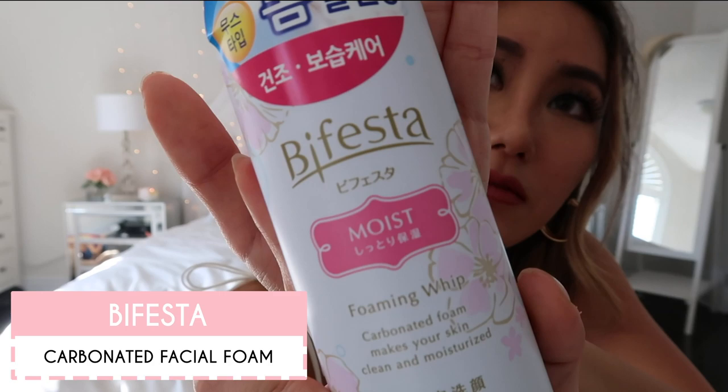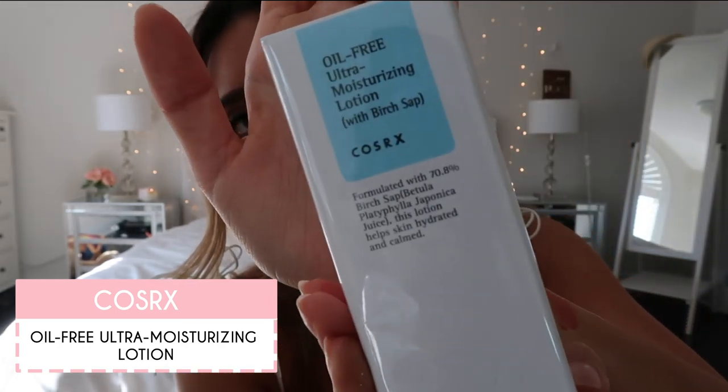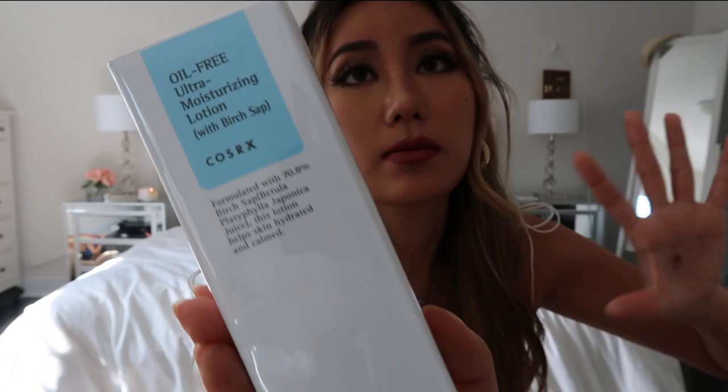Next we have a face wash — this is a Japanese brand by Biore/Festes. I was really into their bubble facial cleansers a while back, so when they came out with a foaming whip that comes out straight as bubbles without having to lather it up yourself, I picked this up. I've used this brand before and it worked super well, so I cannot wait to try this one. I also picked up from the brand COSRX — I hadn't heard of them before Korea, but so many people on my stories told me to try their products. I got their oil-free ultra-moisturizing lotion, which was one of the most popular things in the store, and the sales lady said it's awesome for oily skin.